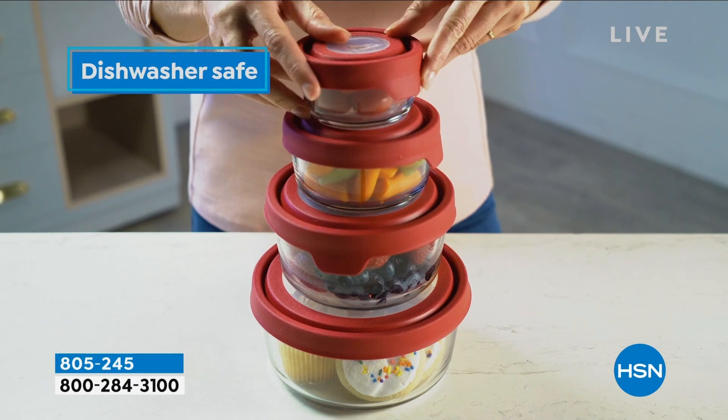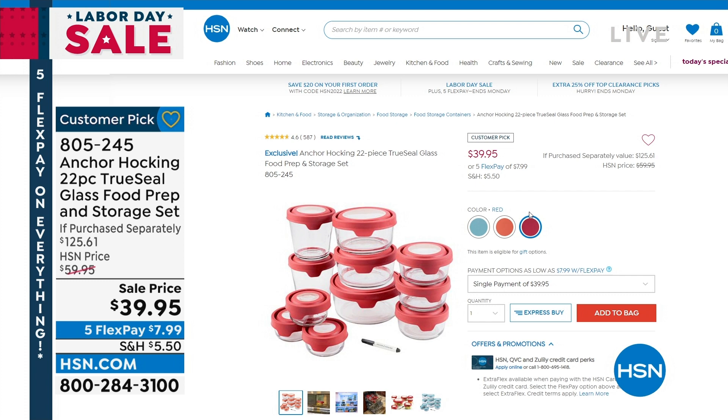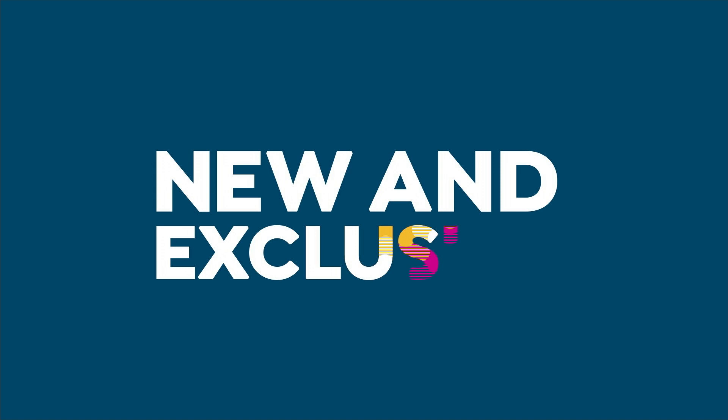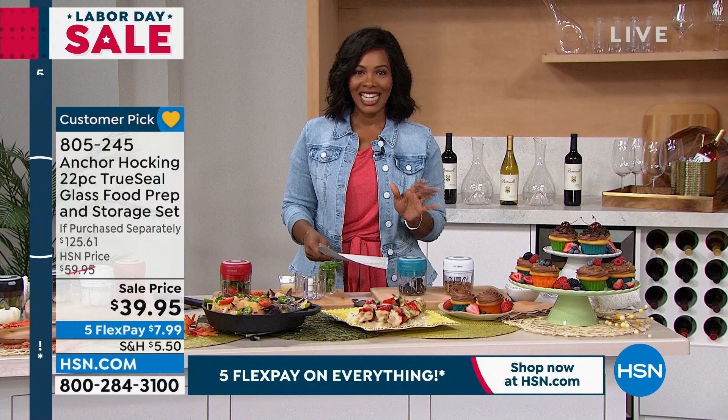They have a manufacturer's five-year limited warranty — check hsn.com for all the details. These are designed to prevent spills and leaks. We've got them for you in blue, mango, or red. There are 586 reviews on that set, making it a huge customer pick on hsn.com.